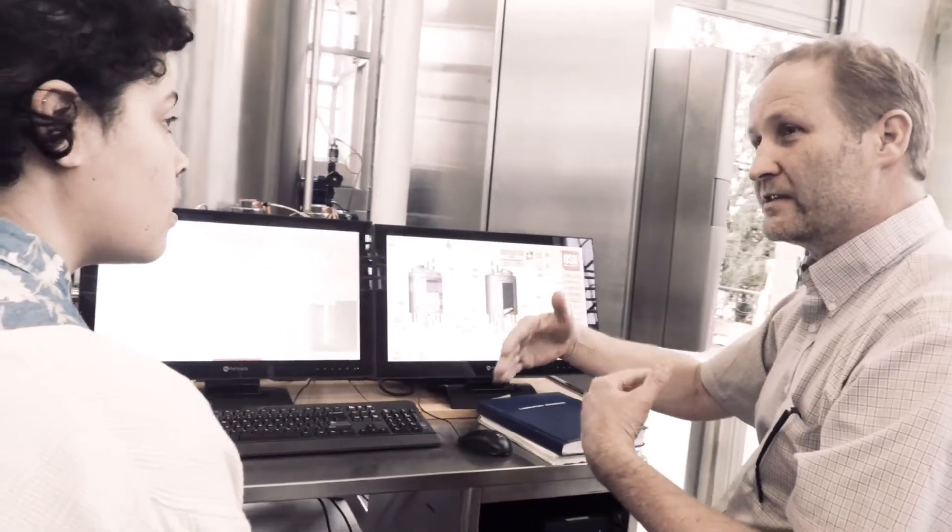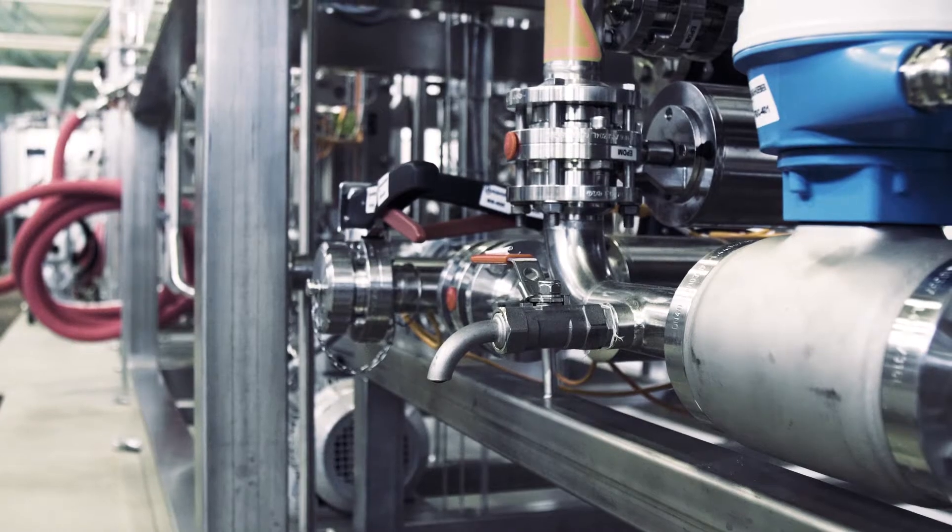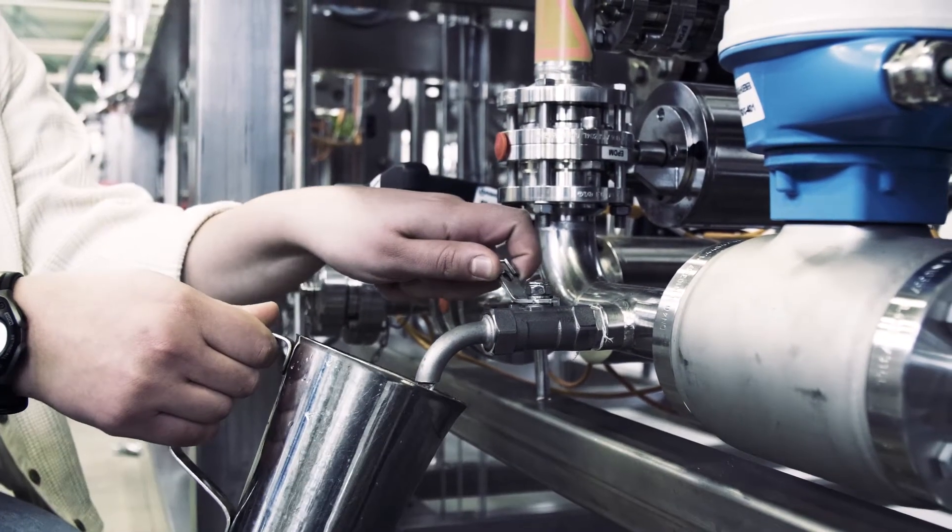Most brewing production positions our students go into are production brewer positions where you will be working with automation. So just giving students that little preview into automation, I feel like, gives our students a little bit of an edge on their resume.